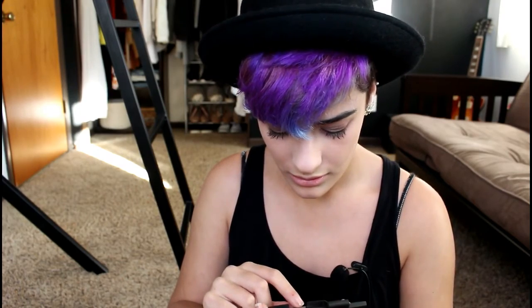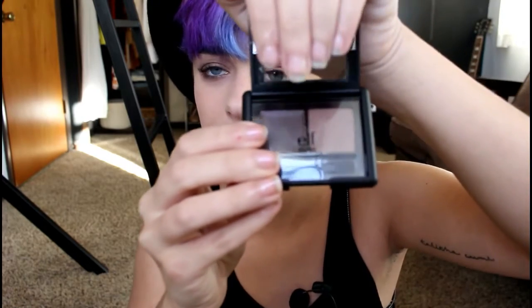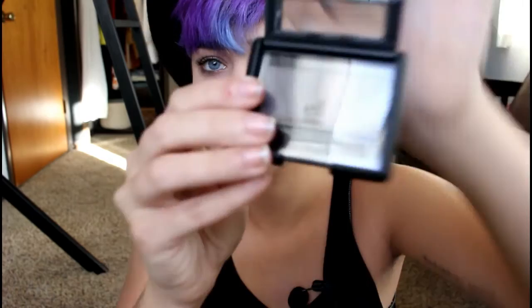And then I got the eyebrow kit — the gel and powder. It's in the medium shade. I already have their pencil and their gel.